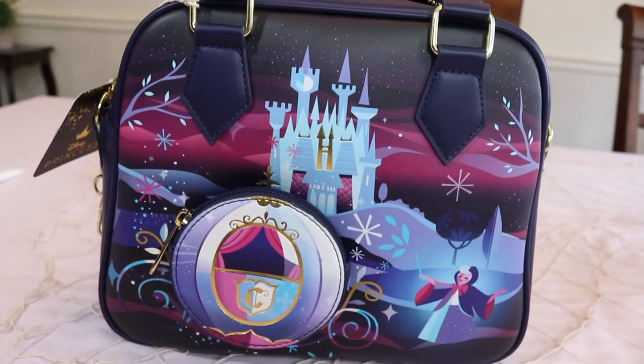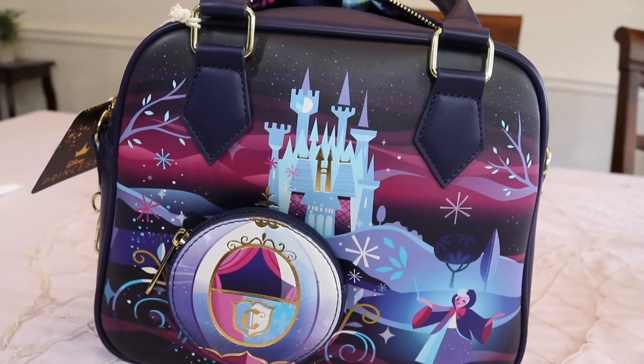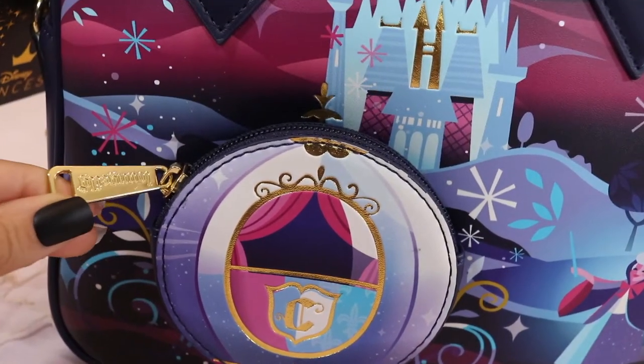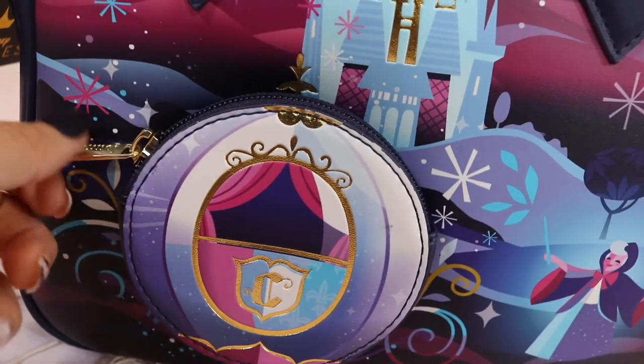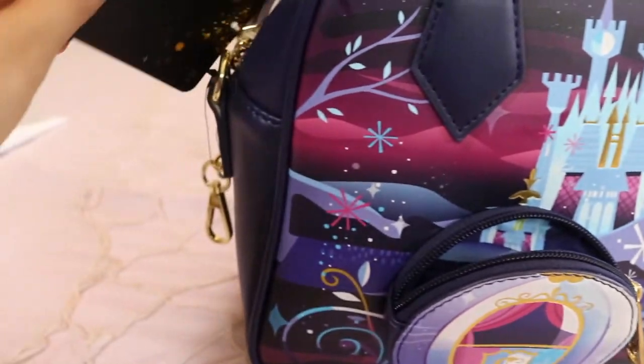On one side you have the Cinderella castle, the fairy godmother, and the carriage that Cinderella uses to get to the castle for the ball. It's shaped like a 3D little coin purse, so it's like two bags in one. The coin purse is circular and has a cute gold zipper.